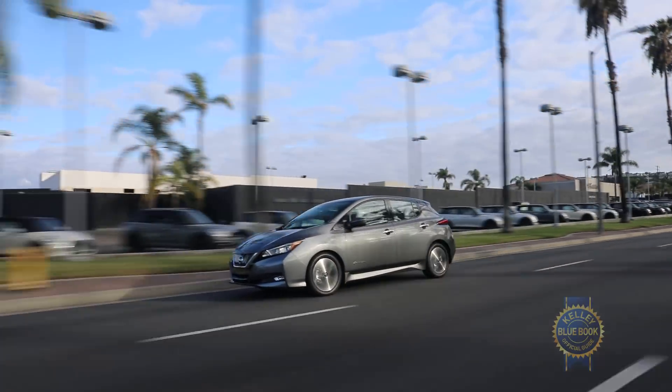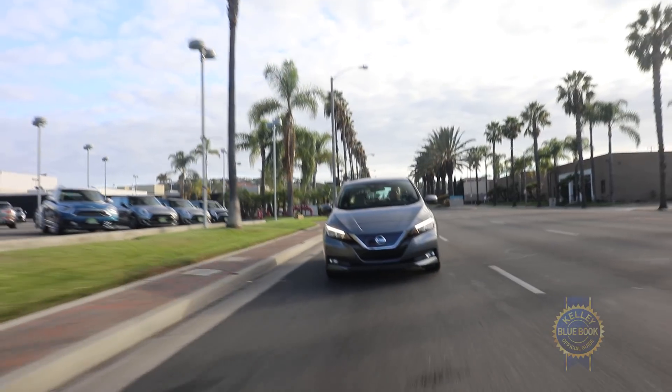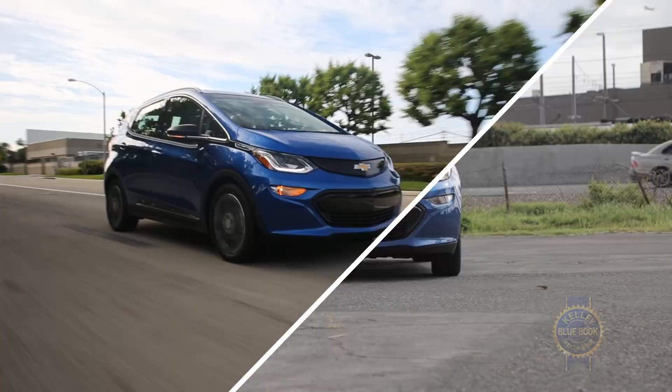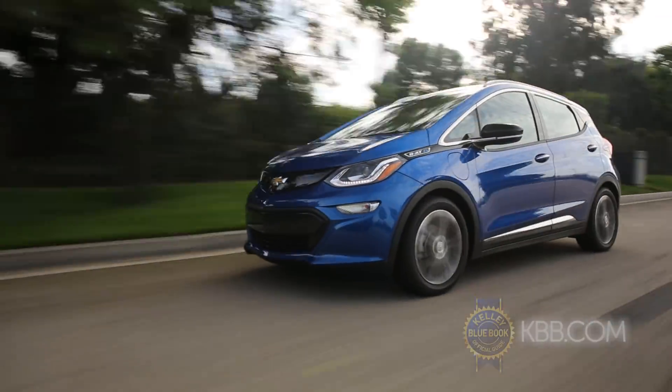As mentioned in the beginning, the Nissan LEAF has a ton of electric car contenders, but the 800-pound gorilla is the Chevrolet Bolt. Yes, the Bolt's base price is thousands higher, but its 240-mile range handily trumps the LEAF's 150-mile range.